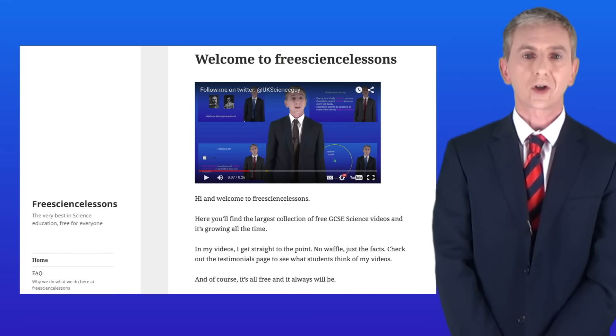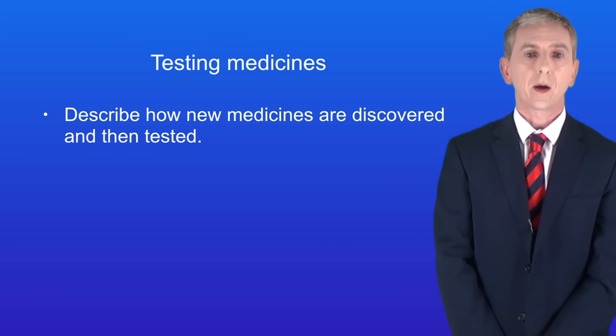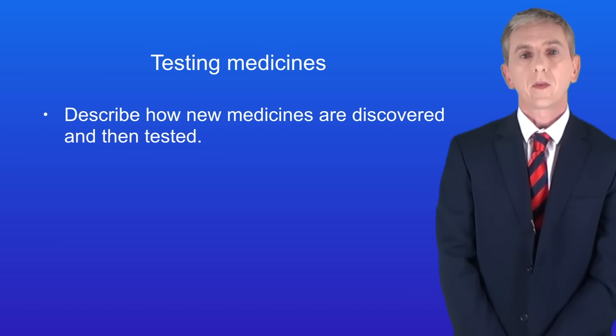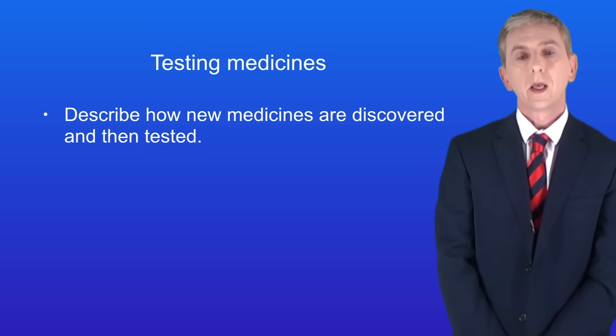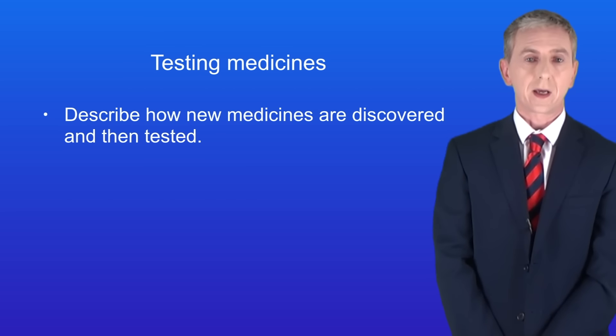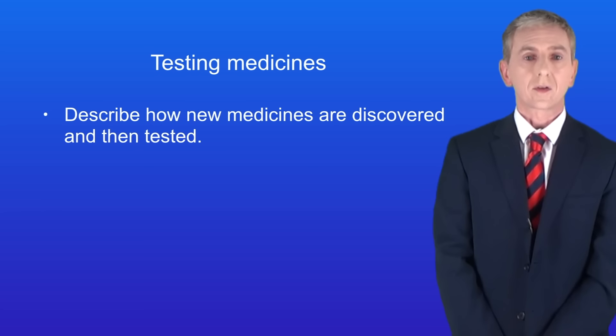Hi and welcome back to freesciencelessons.co.uk. By the end of this video you should be able to describe how new medicines are discovered and then tested. In the last video we looked at medicines such as antibiotics and painkillers. New medicines are being developed all the time and all of them have to be extensively tested. So first we're going to look at where new medicines come from.